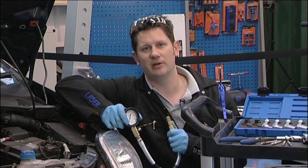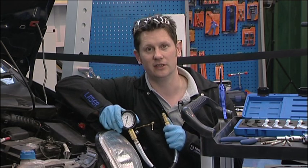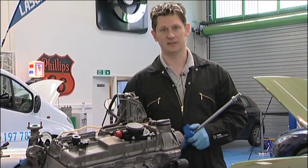Diesel engines have a much higher compression than petrol engines. After comparing the results on all four cylinders, this engine is fine. We have just tested the compression through the glow plug apertures, but sometimes you may need to remove an injector to gain access.